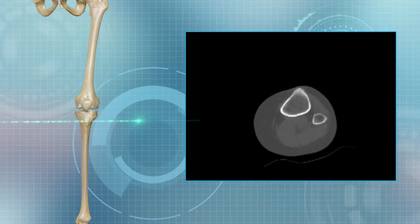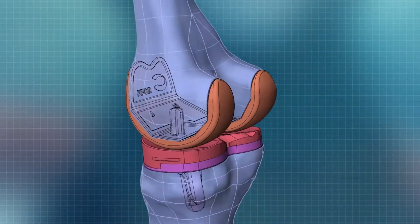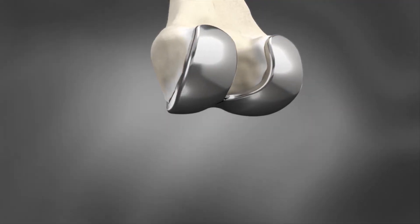With Conformis, we use a CT scan to make an implant that fits your unique anatomy, matching your unique curves. We remove less bone as the implant is made for you.